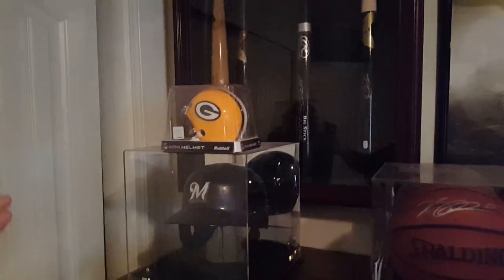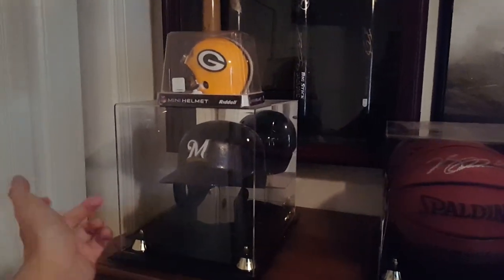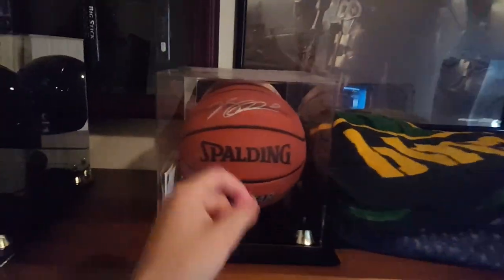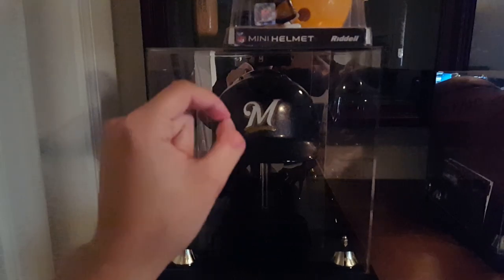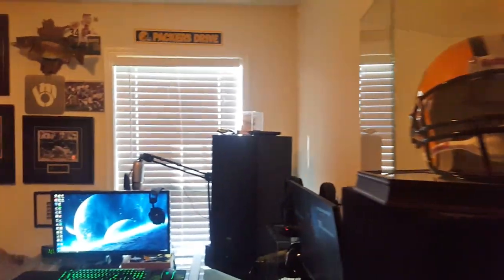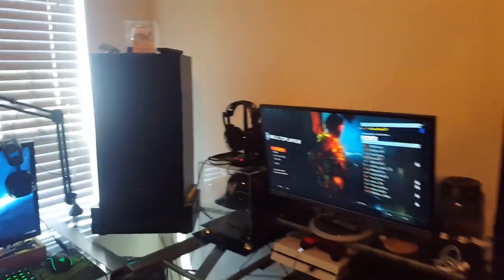Overall, I've got autographed bats, some game-used Milwaukee Brewer helmets, and some autographed basketballs — that one's actually by Derrick Rose. This one is Scooter Gennett, and that's actually his rookie year baseball helmet. Also down here you'll see Ryan Braun's baseball helmet, which is definitely pretty nice.